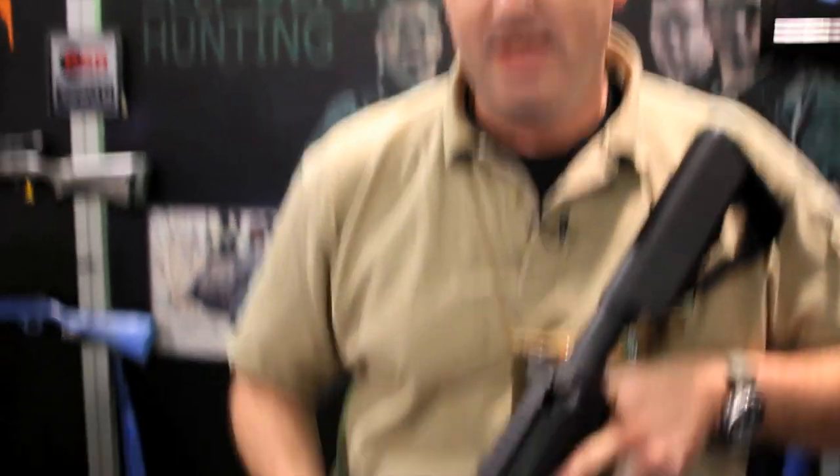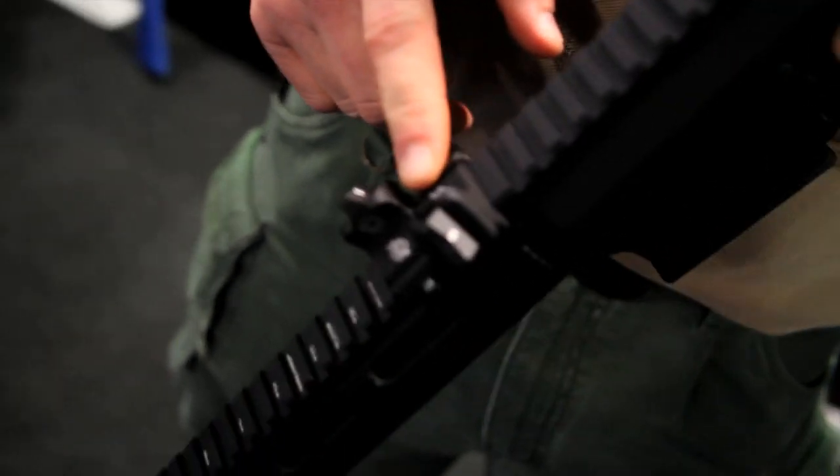Hi, everybody. I'm Monty Long with XS Sight Systems. We're here at the 2012 SHOT Show with Guns and Tactics. We want to show you our new product this year. This is our Express Threat Interdiction Sight.